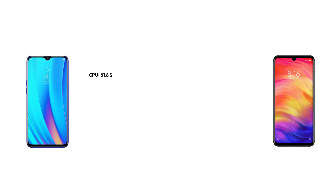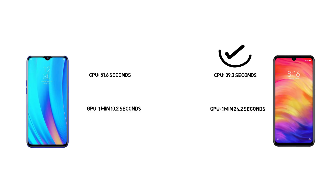Looking at the breakdown: the CPU time on the Snapdragon 710 was 51.6 seconds compared to 39.3 seconds on the Snapdragon 675 — a 12-second difference due to the Cortex-A75 versus Cortex-A76. For the GPU, the Snapdragon 710 finished the Unity test in 1 minute 10 seconds, while the Snapdragon 675 with its weaker GPU took 1 minute 24 seconds — 14 seconds slower. So the CPU is 12 seconds faster on the 675, but the GPU is 14 seconds slower, giving us the four-second overall difference between the two devices.